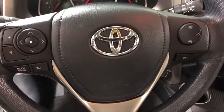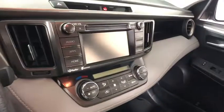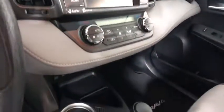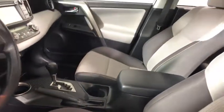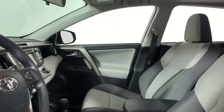This vehicle has less than 75,000 miles. Here are some of this vehicle's great options: traction control, backup camera, dual airbags, power steering, one owner, alloy wheels, four-wheel disc brakes.